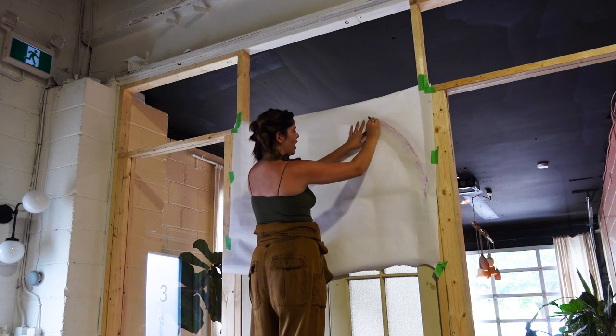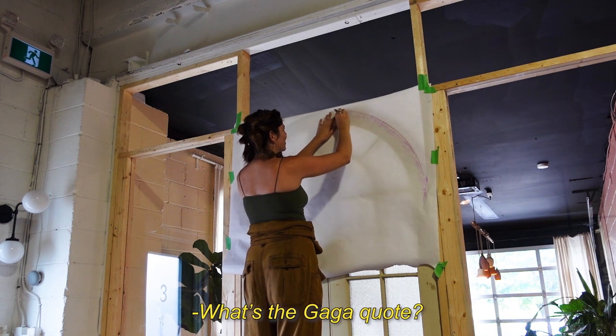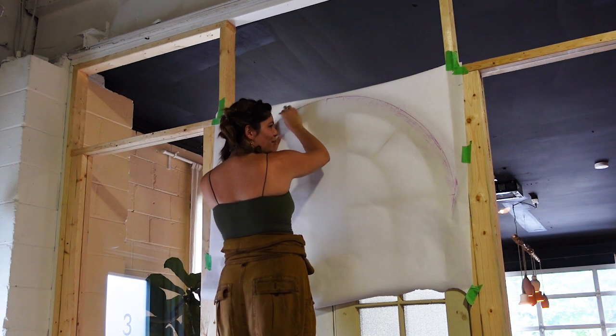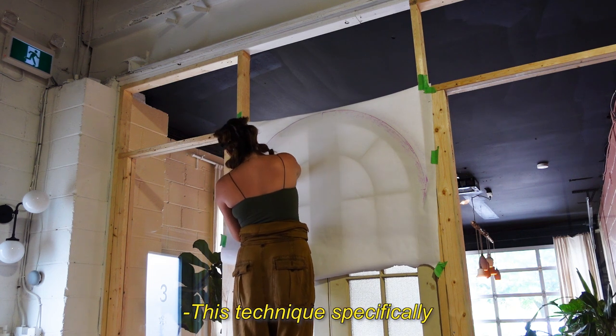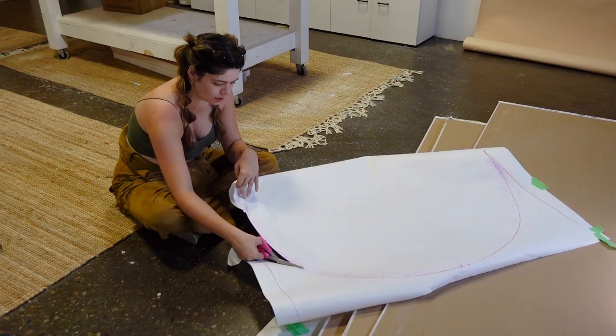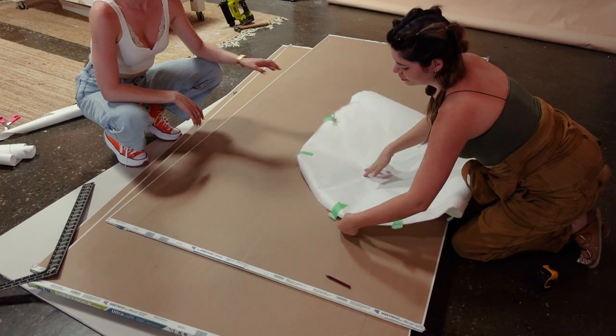Never been done before. Iconic magic. You know that Lady Gaga quote where she's talking about someone and she says 'amazing, never been done before' — that's you right now. She's talking about you the whole time, this technique specifically. Talented, brilliant, incredible, amazing. This is how we know what size our drywall needs to be so the doors fit.